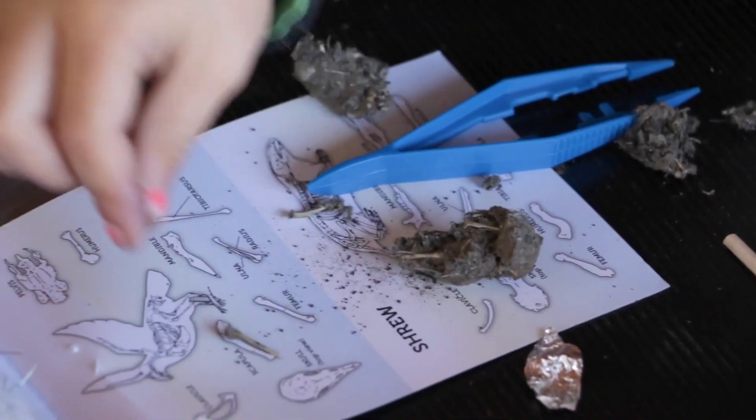Owl pellets are a unique product. We think that they're more of a springboard product toward teaching more complex ecology, biology, and anatomy lessons.